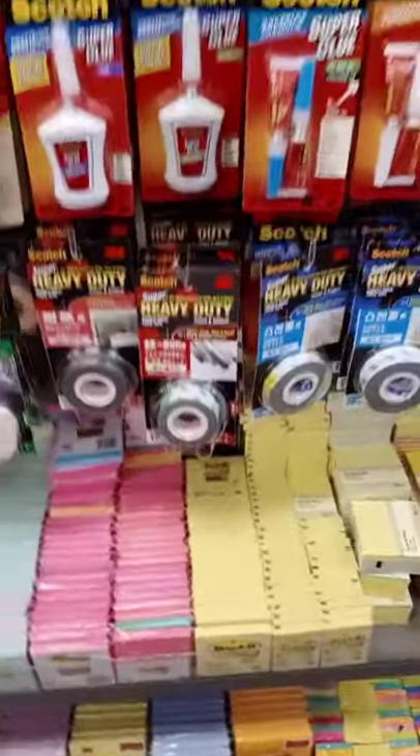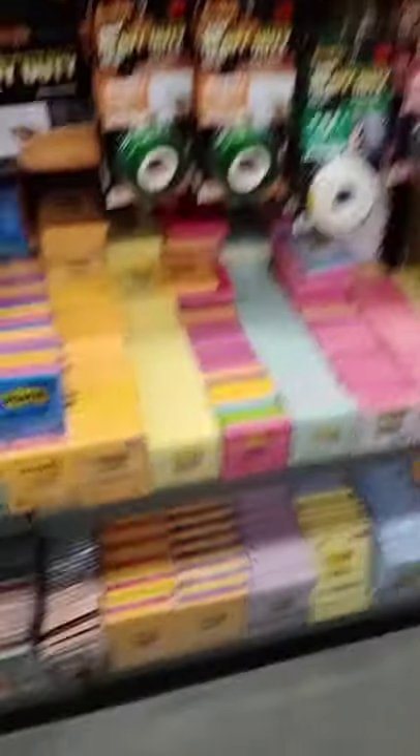And this is full of post-it notes and those scotch-bite glue. And again, more tabs and more post-it notes. And those are the sponges you use in the kitchen.